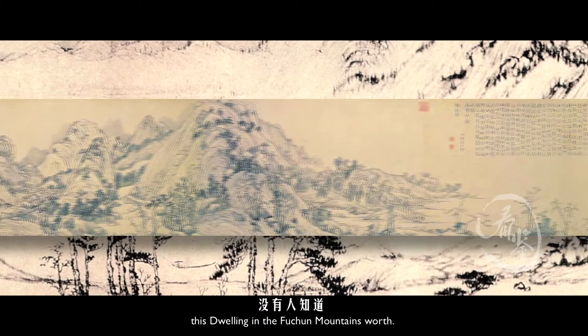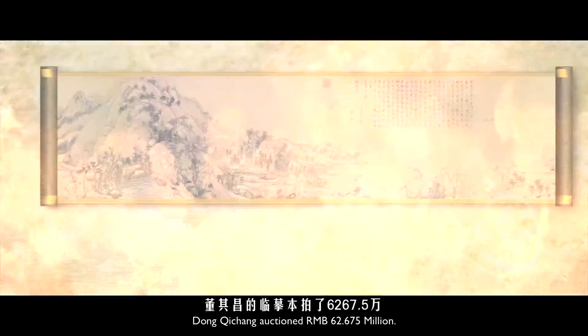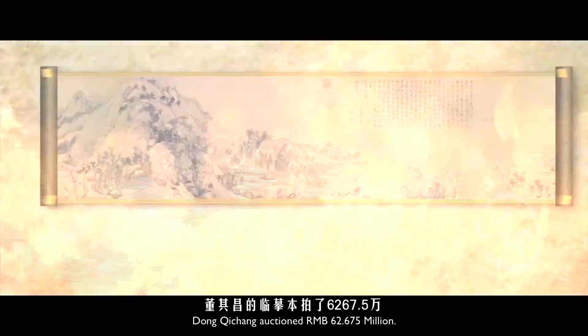Nobody knows exactly how much 'Dwelling in the Fuchuan Mountains' is worth. A painting by Shen Zhou auctioned for RMB 8.8 million, and a Dong Qi Chang work auctioned for RMB 62.675 million. Instead of destroying the famous painting, the fire burned out a rare treasure surrounded by many mysteries.